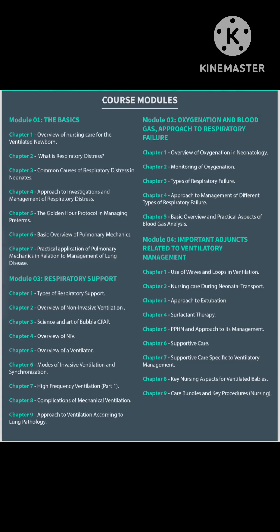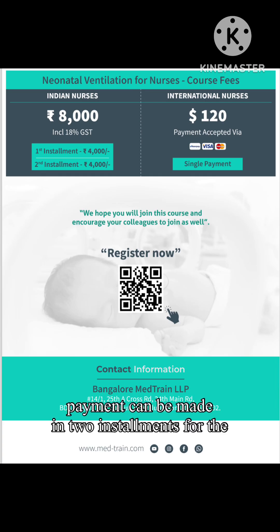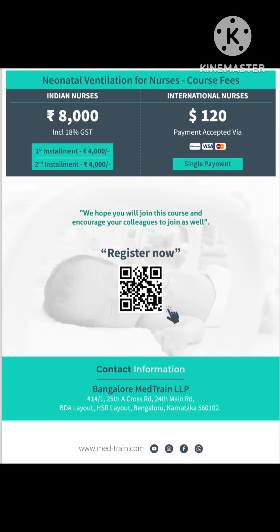These are the faculty providing the lectures, which will be pitched at a basic level, and the interactive sessions are by these extremely experienced faculty. The payment can be made in two installments for Indian students and it costs 8000 rupees, and international students pay 120 dollars as a single payment. I am sure this course will be very helpful.